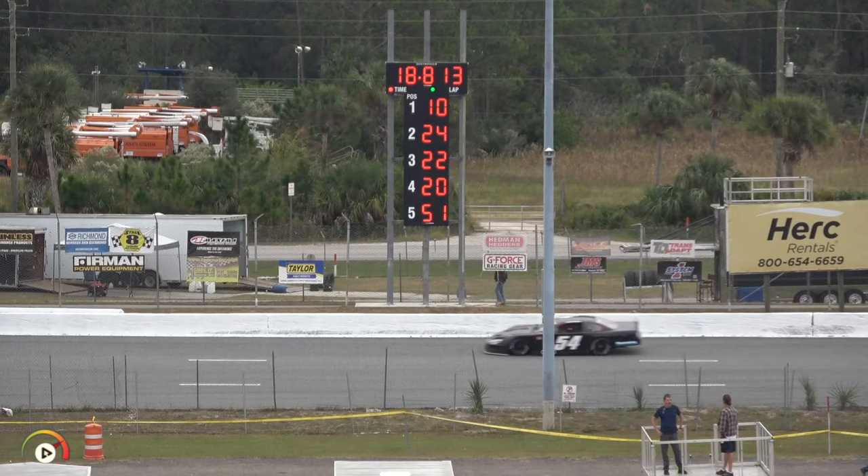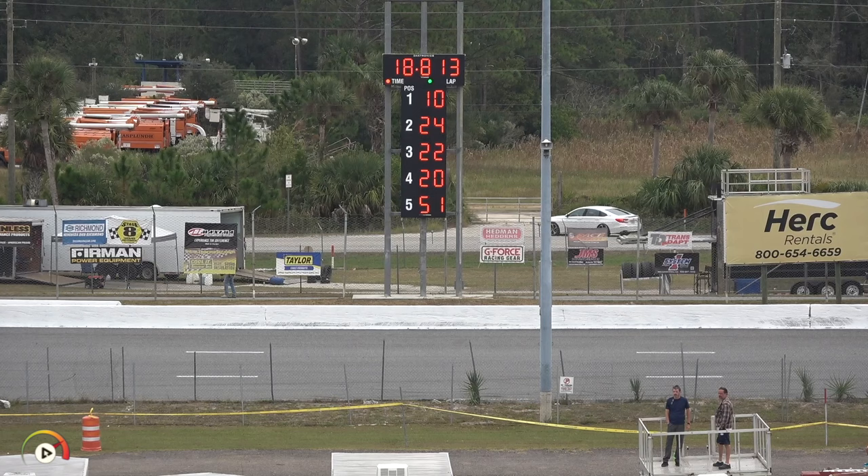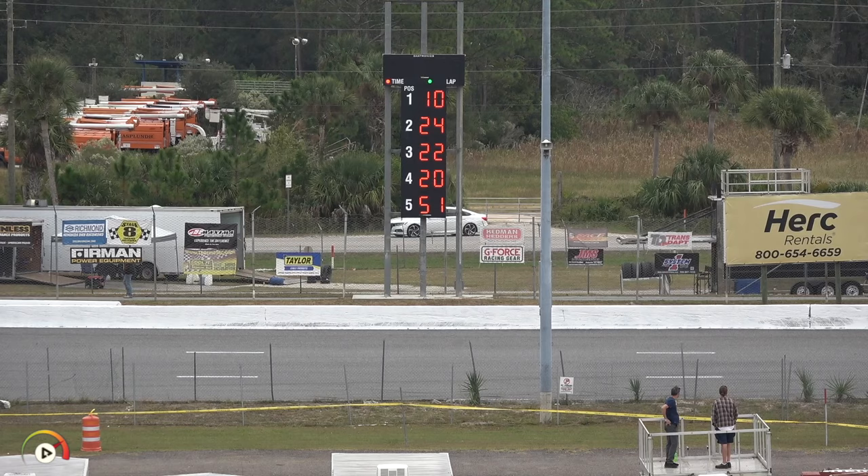18 cars have qualified so far. Next car is the number 54 machine for Connor Sutton. This team didn't practice here this morning, so there was some question whether they'd make the call — but here they are. Connor is out of Pensacola, Florida, in the Sutton Racing/Finney Racing Enterprises car.